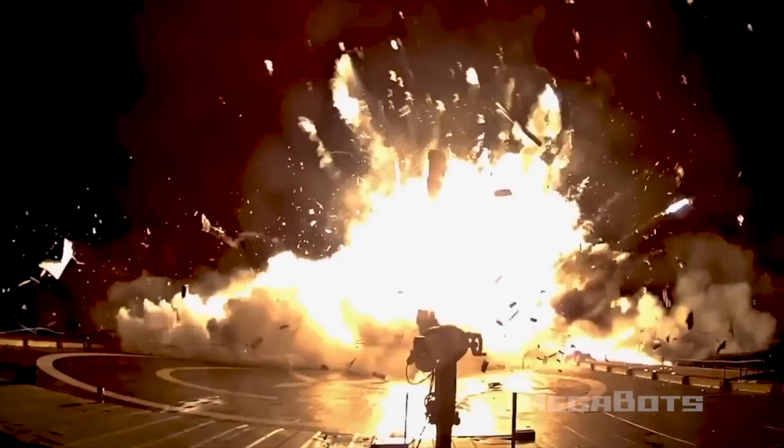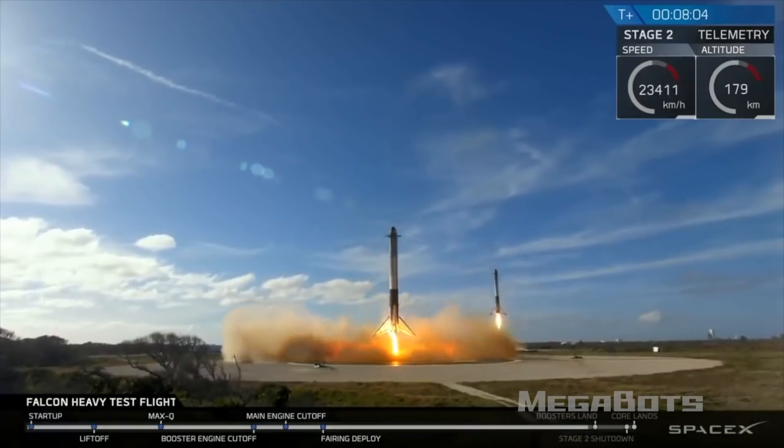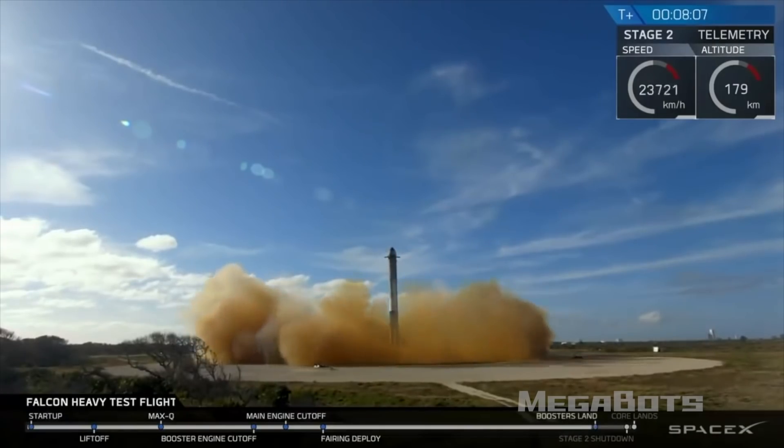Think about how many rockets SpaceX blew up before they could land them reliably — now they're an icon of human ingenuity, but at first they blew up a lot of rockets. Imagine if they had listened to the haters. When a reporter sticks a microphone in your face and asks what the fight is going to be like, you don't have the option of saying 'keep your expectations low.' You have one chance to hype it up and build the audience, so you seize that opportunity. I think we did the right thing, even though we didn't know exactly what it would look like.